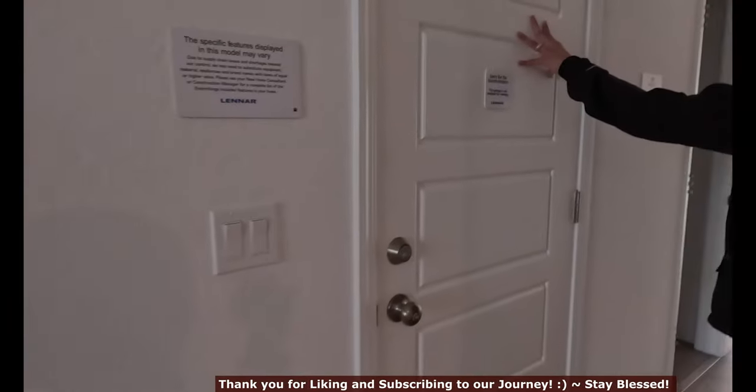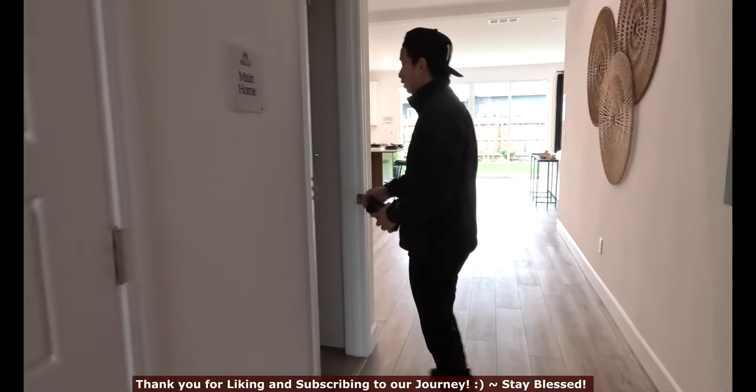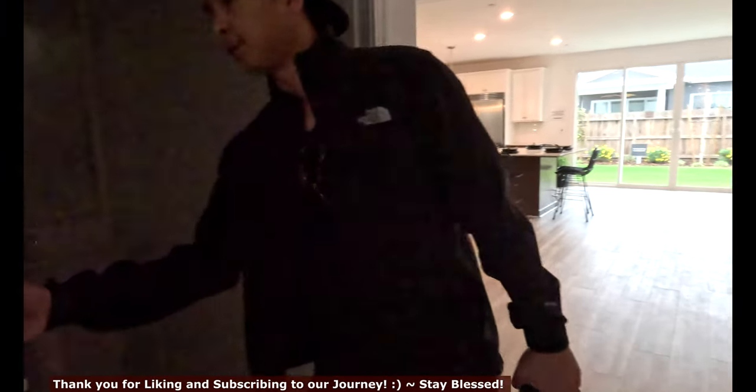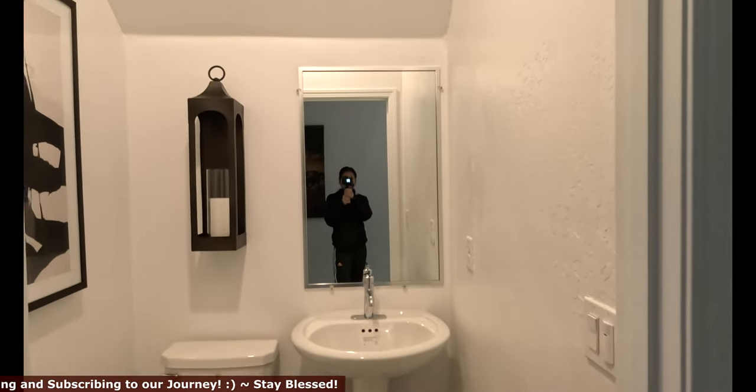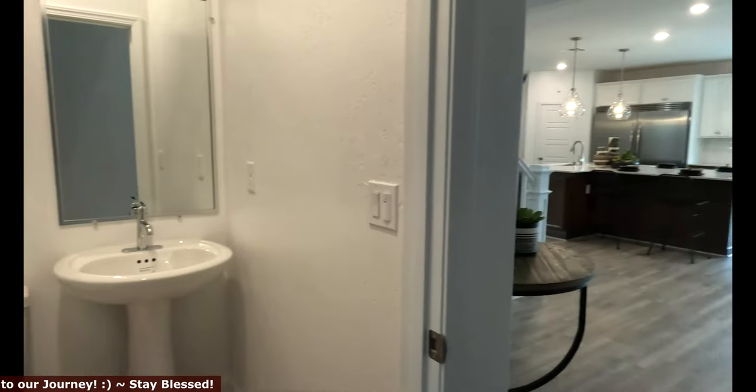As we keep on pushing, we have the garage right here — that is not available — but we have a half bath here. Pretty spacious half bath that's under the stairs. It fits. I think it's very nice.